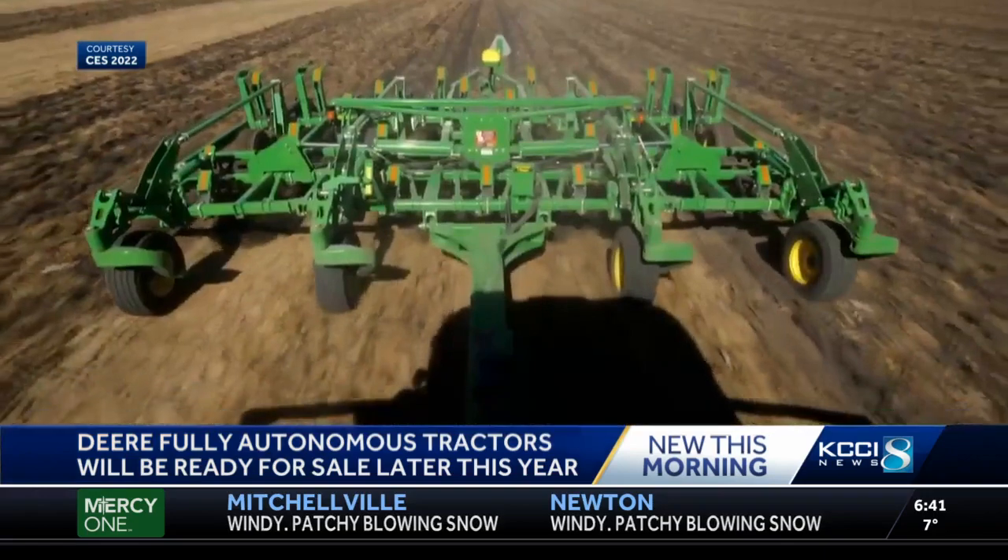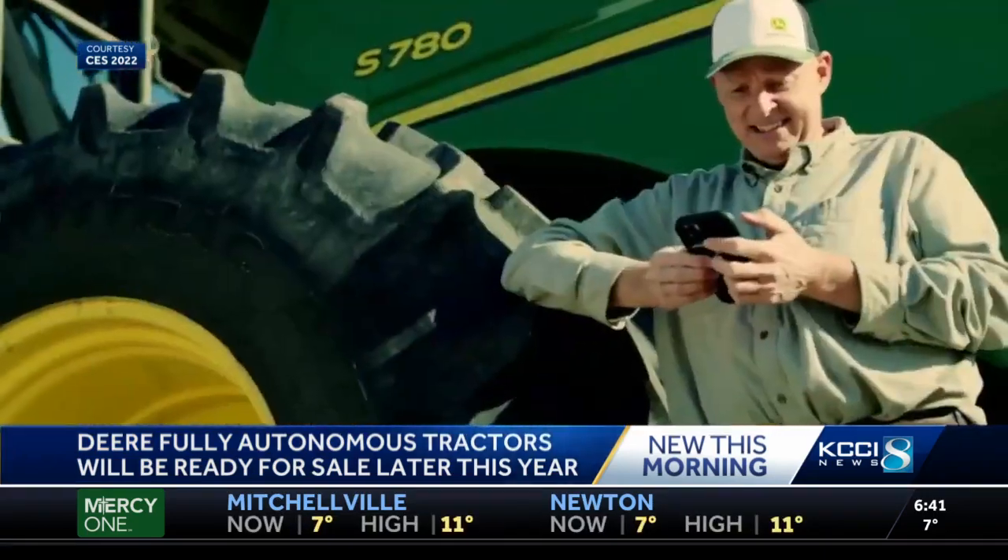The system will also gather data about the soil as it works to improve performance. Farmers can monitor the machine just from their phone. Wow, that is amazing — pretty cool out there.